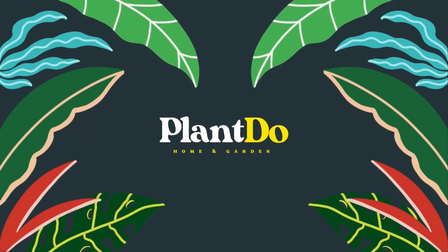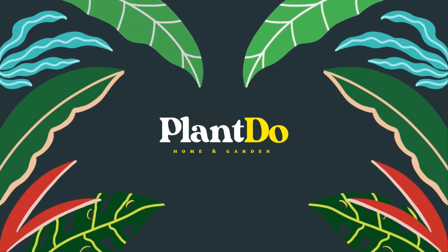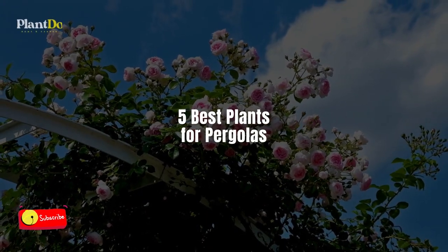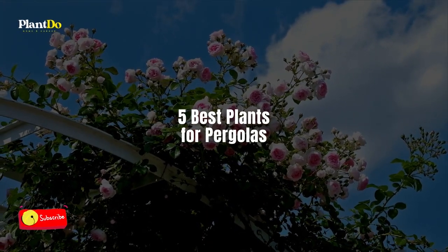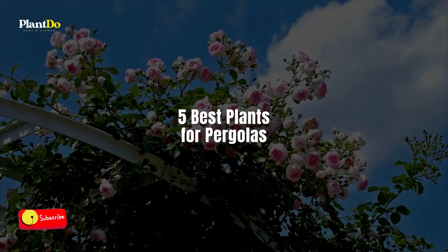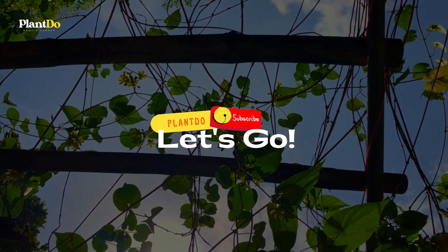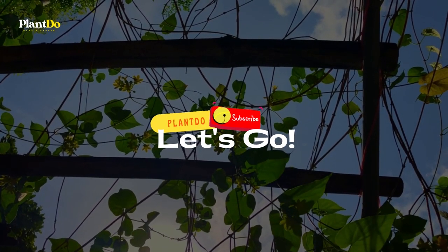Hi, welcome back with me, Plan Do Home and Garden. This time, I'll give you a video about 5 best plants for pergolas. Before we go to the video, don't forget to like and subscribe to support this channel. You can also turn on the bell for more updated videos. Let's go to the video.